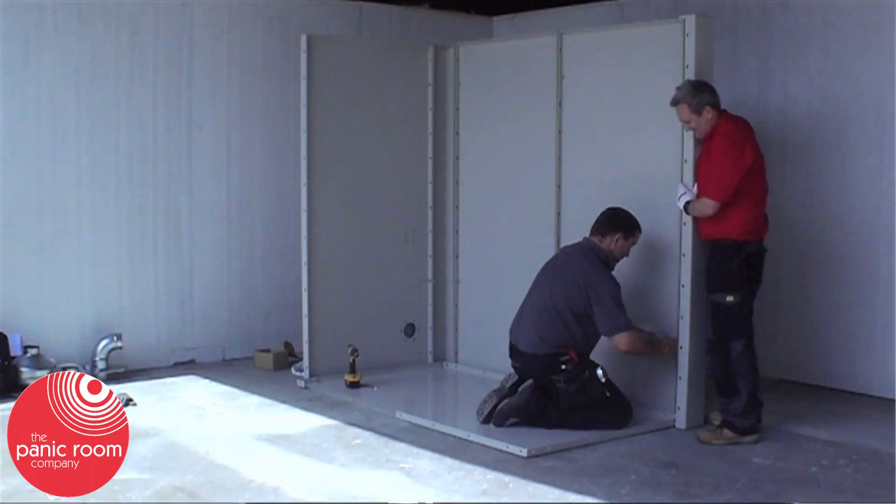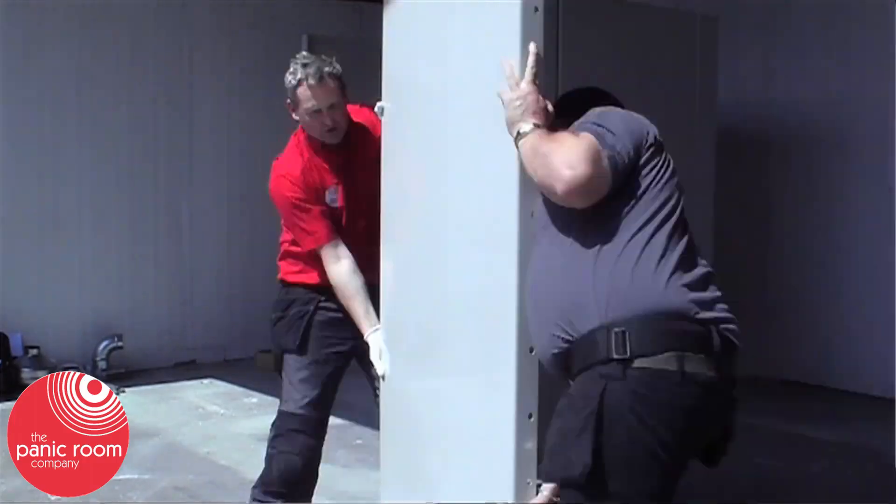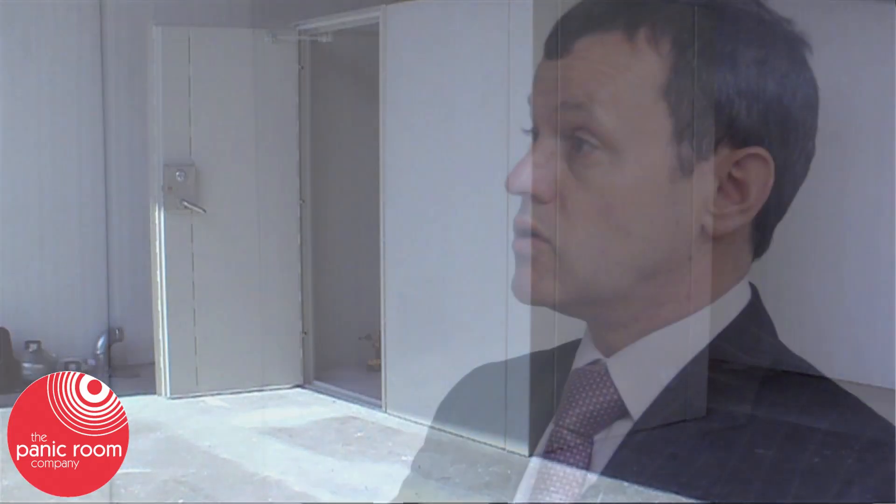It has four corner posts and once these are bolted, the panels can then easily fit in between. All panels are of the same size and so is the door. So that allows you complete flexibility of having it in a different formation for different locations. The door doesn't have to be where it is now — it could be in this end panel or on the other side.